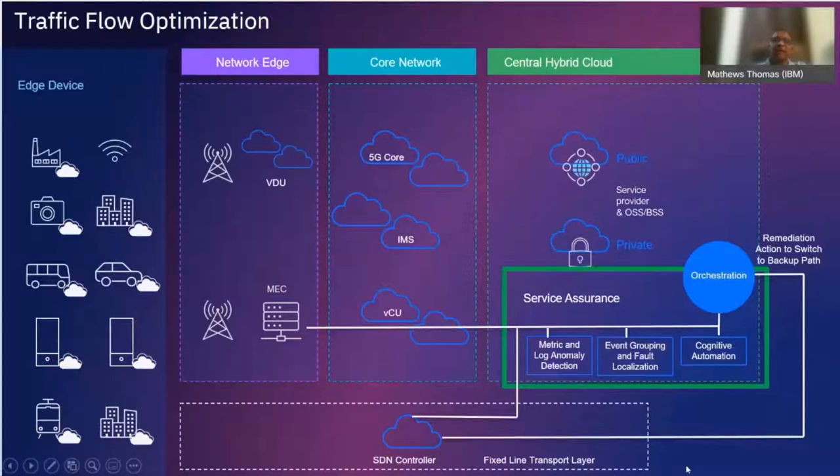Hopefully that gives an overview of where closed loop automation fits into the big picture of managing and operating your network, and what some of the use cases are. Now we're going to go into specific details on a particular use case to see how exactly these concepts are applied. With that, I'll hand it off to Praveen.